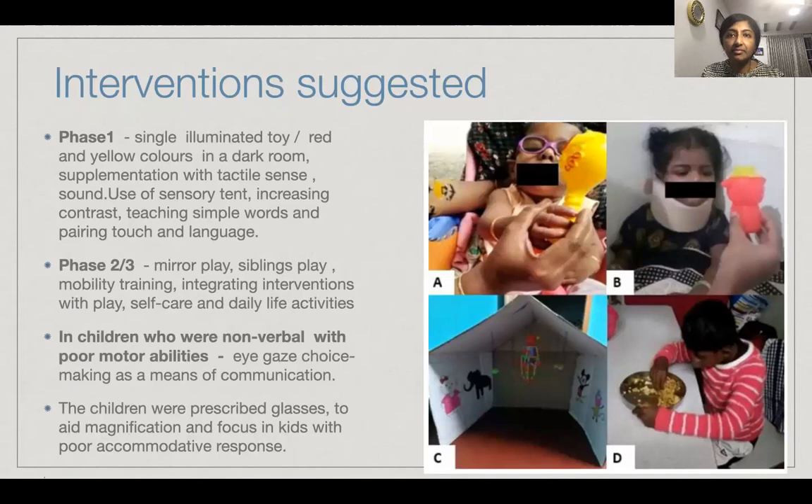Interventions were suggested based on the phase the child was in. For phase one, where the brain cannot interpret that they can see, we instructed the caregivers to show single illuminated toys in red and yellow colors in a dark room, supplementation with tactile sense, use of sensory items, increasing contrast, and pairing words with touch and language. For kids in phase two and three, we suggest mirror play, sibling play, mobility training, integrating interventions with play, self-care, and daily activities.